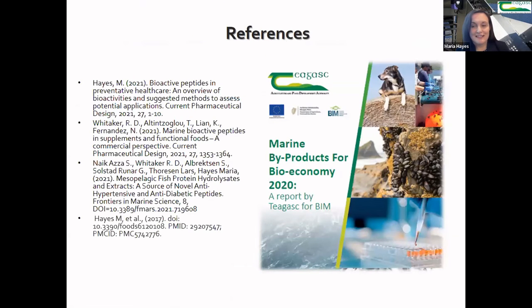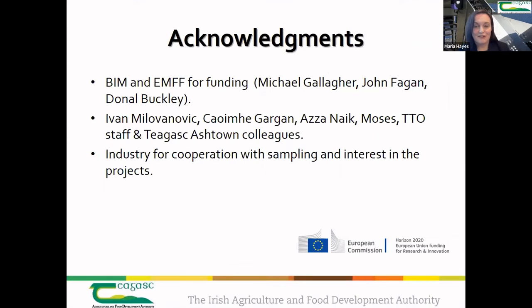If you're interested in any of the first three projects mentioned today, BIM has the report generated here at Teagasc in relation to these projects. I've also provided a number of reference papers. I'd like to thank you all for your attention and acknowledge our funders, the agencies we worked with, my colleagues here at Teagasc, and of course the industry — we couldn't have done any of this work without them.